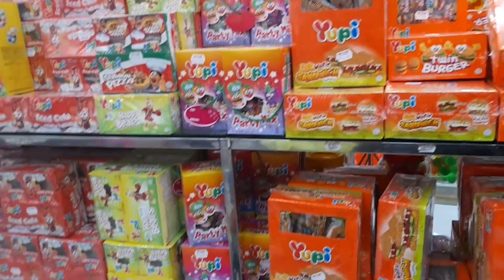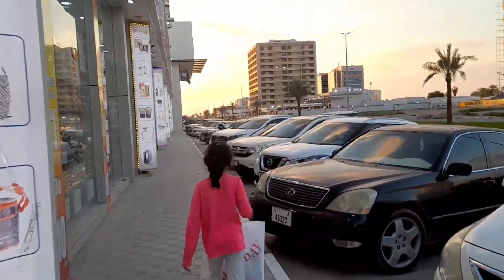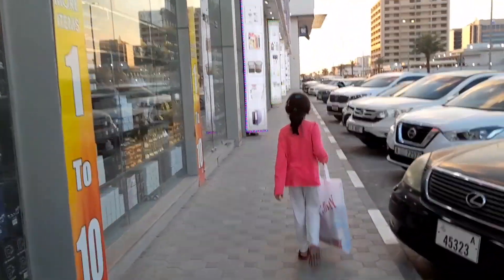And this is the junk food section — my favorite! Now let's go home. Be sure to...